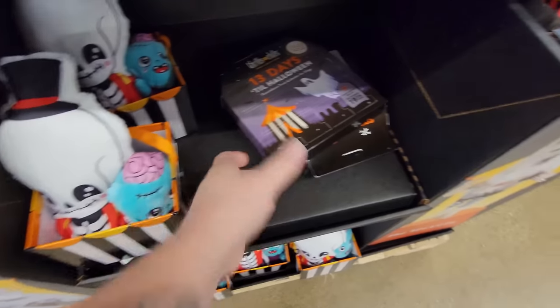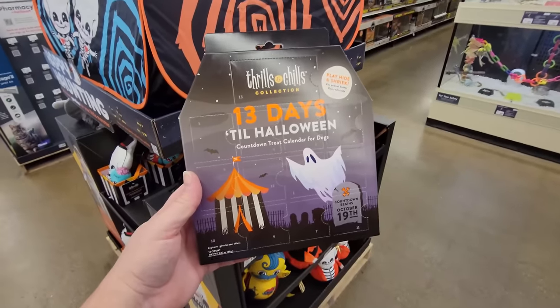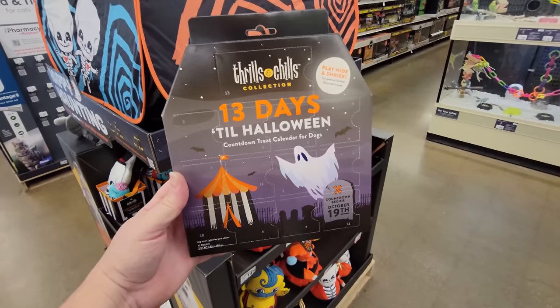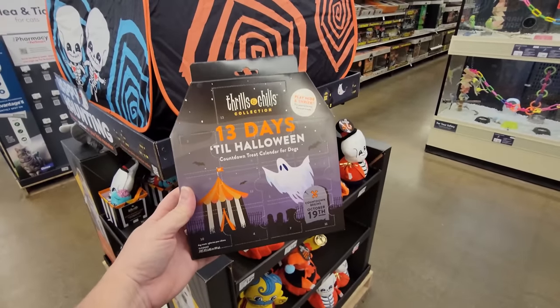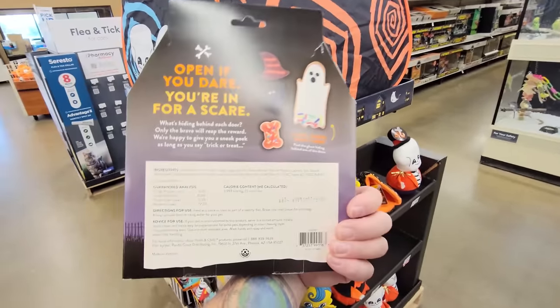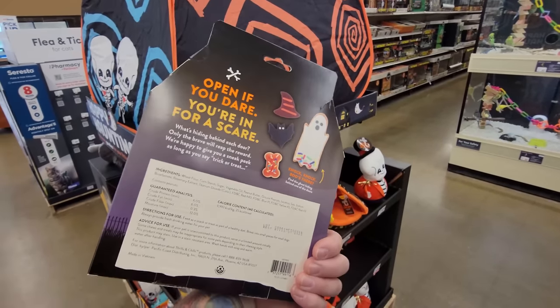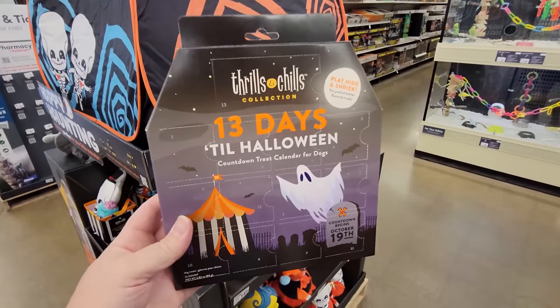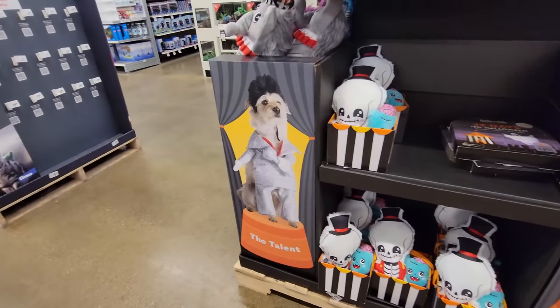What is this? A '13 Days Till Halloween' countdown treat calendar for dogs — so every day beginning on October 19th your dog gets a Halloween treat! They look like cookies, and I bet you anything they are peanut butter flavored too. Oh my gosh, look at the dogs dressed up on the display — that one's like Elvis!